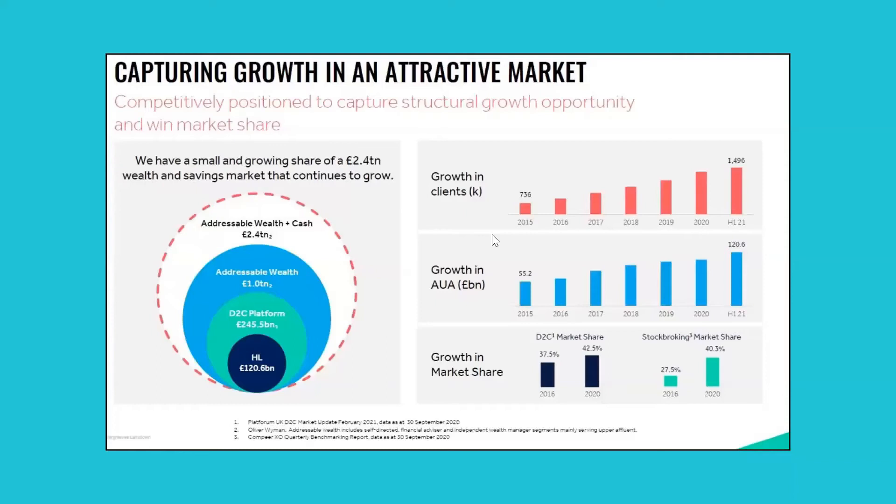We can also see that the number of clients has been growing steadily over the last few years, along with growth in their assets under administration and market share. These are very good developments that we've seen over the last four or five years.